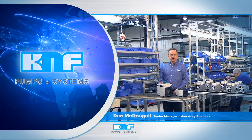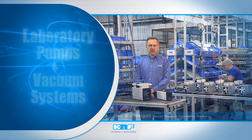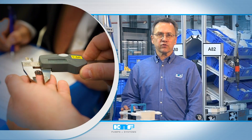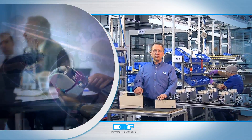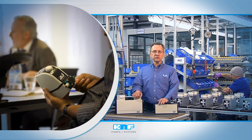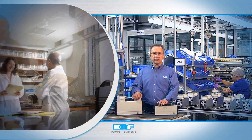KNF's lab division exemplifies the foundation of quality and performance on which the company proudly stands. This combination of gold standard precision manufacturing and the ability to meet customers' unique needs allows KNF to be more than a manufacturer. Instead, our customers know us as a partner, knowledgeable and ready to seamlessly integrate pumps and vacuum systems into each lab setting.